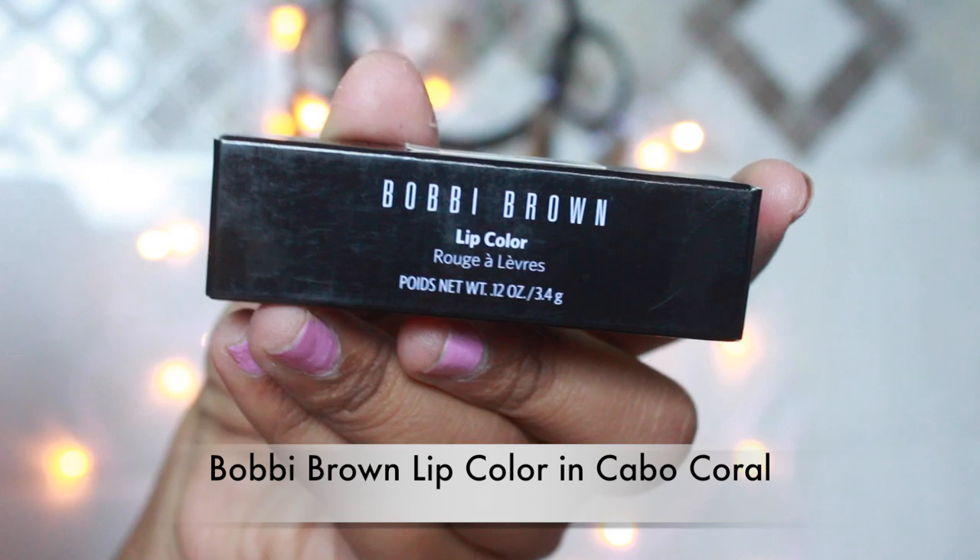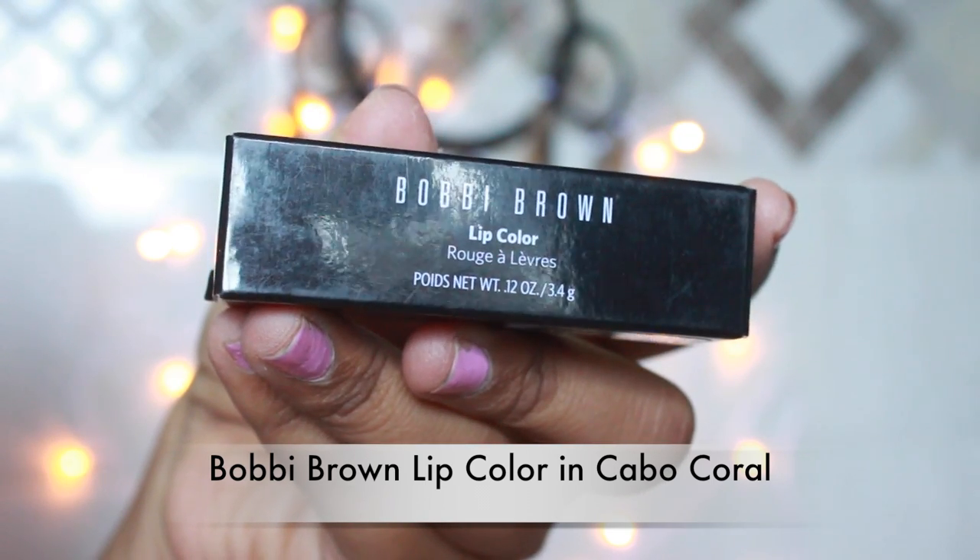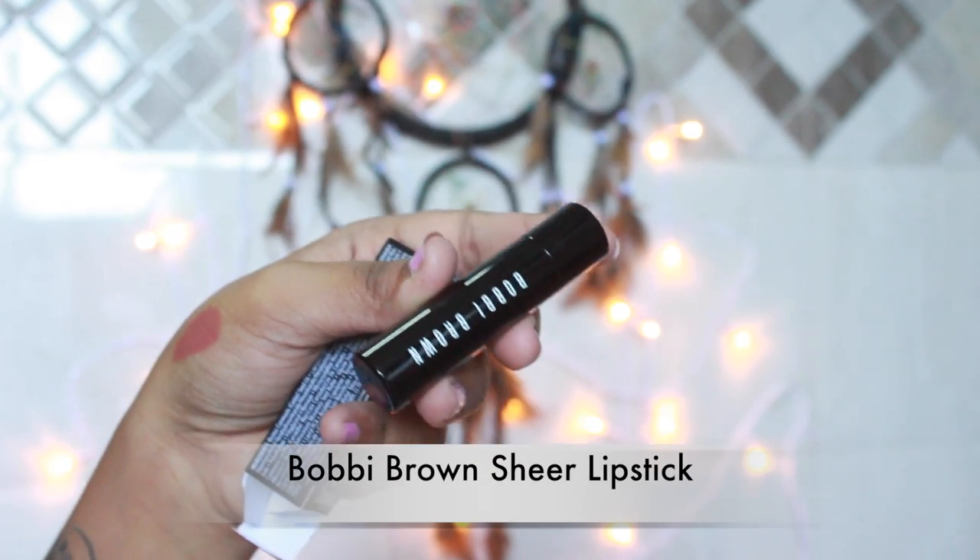The next thing is the Bobbi Brown lip color — there's something written in French which I'm not going to try to read. I've got it in shade Cabo Coral. I was expecting it to be a little warmer because that would have looked good on my skin tone, but it's completely fine — my mom loves it. I also got the Bobbi Brown sheer lip color, which is actually more like a lip balm — a sheer lip color you can use as you wish.